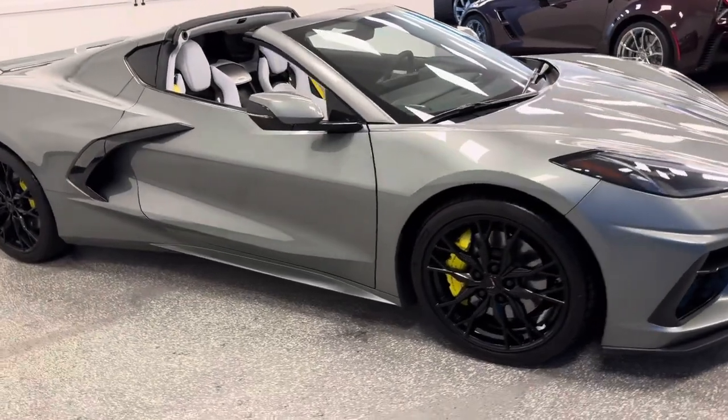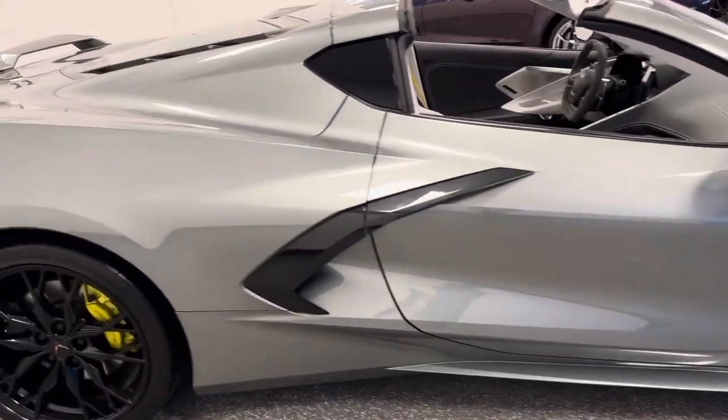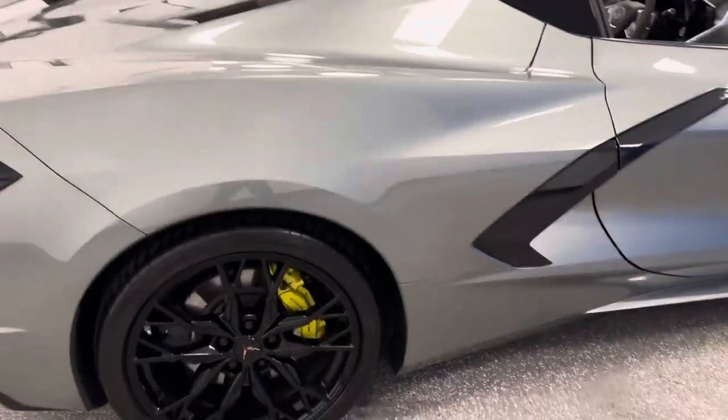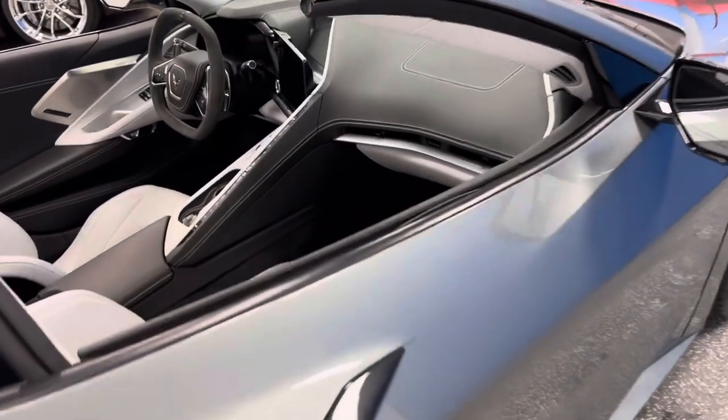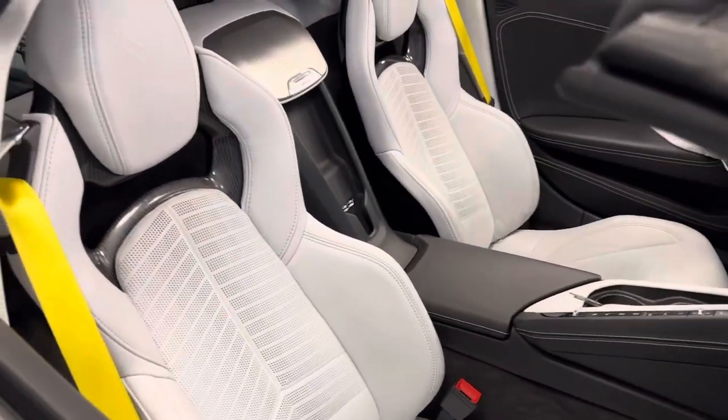This particular stunning 2023 C8 is a 3LT in hypersonic gray with two-tone cool interior. Best part: black wheels, yellow calipers. The interior of this is absolutely stunning — all the accents with the yellow belts is perfect.